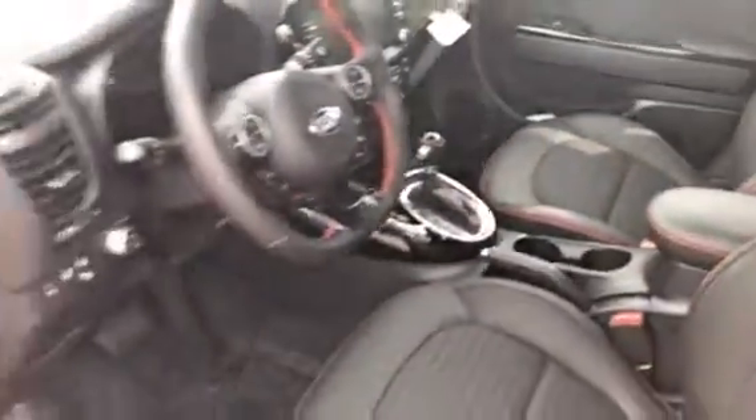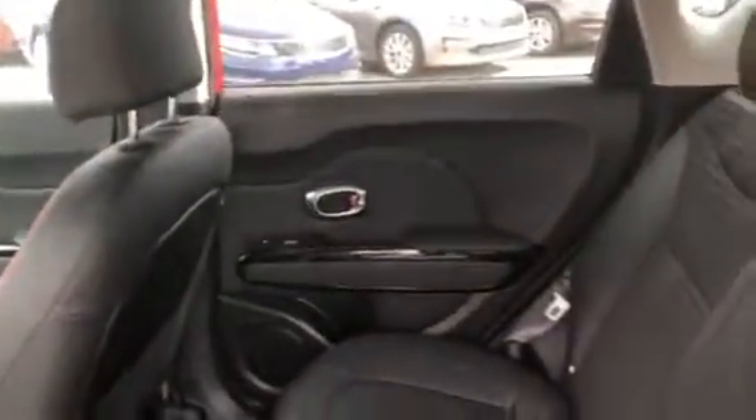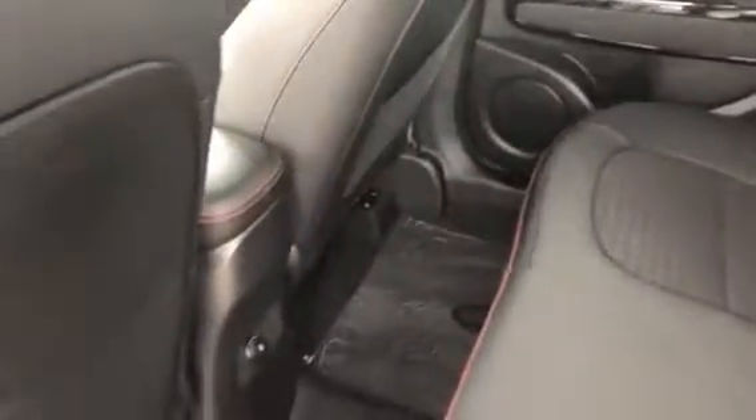Backup camera, heated seats here in the front and heated seats in the back. You have tons of room back here for family members and friends, and a charge port to boot.